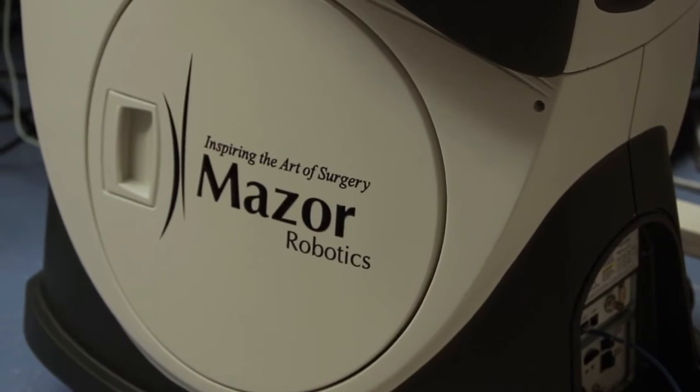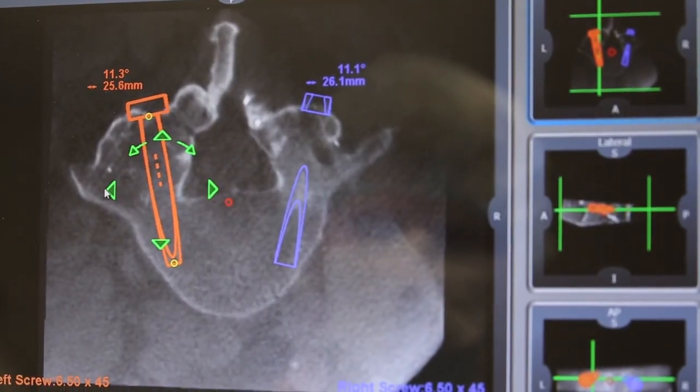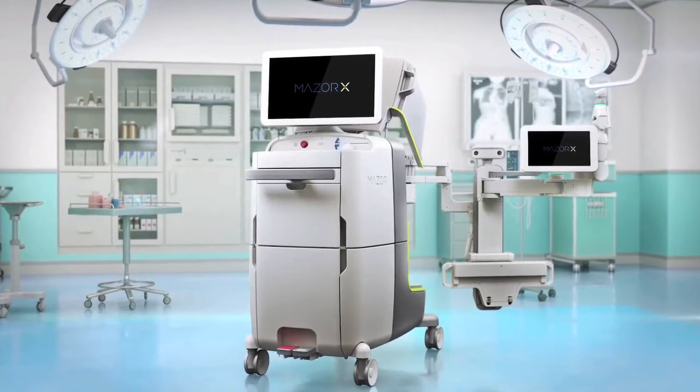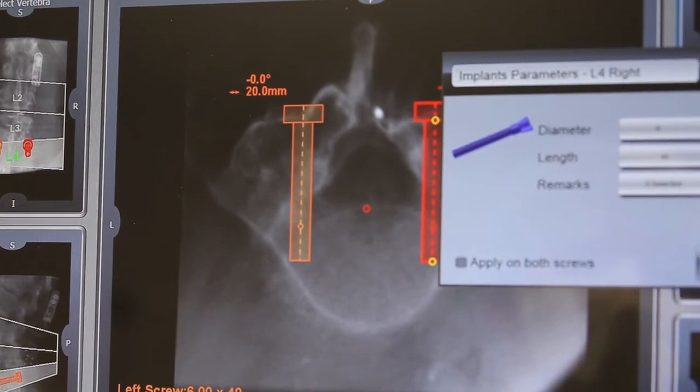I've been using the Maser robot system for placement of pedicle screws or spinal instrumentation for about two years. The Maser X is the newest version, which is a lot more efficient in the operating room. I've been using the Maser Renaissance system.